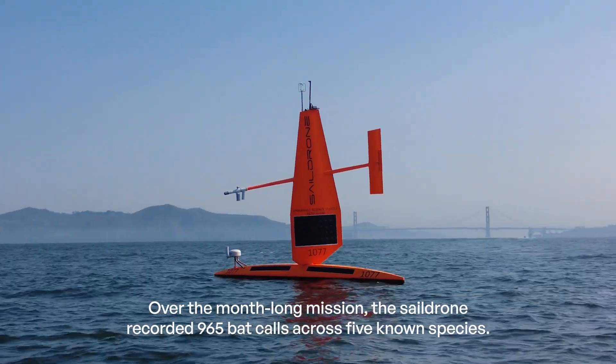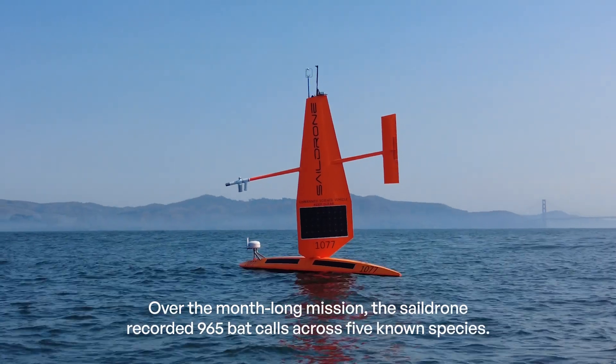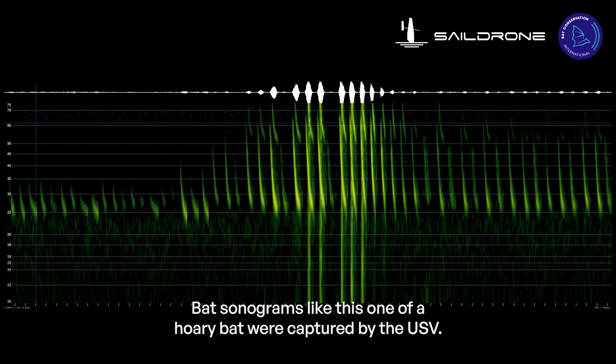Over the month-long mission, the SailDrone recorded 965 bat calls across five known species. Bat sonograms, like this one of a hoary bat, were captured by the USV.